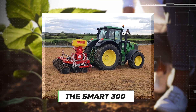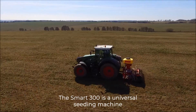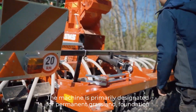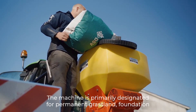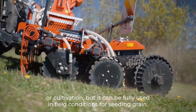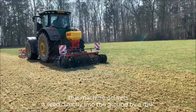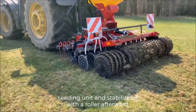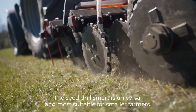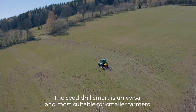Number 10 – The Smart 300. The Smart 300 is a universal seeding machine with a working width of 3 meters. The machine is primarily designated for permanent grassland foundation or recultivation, but it can be fully used in field conditions for seeding grain and most common crops. This machine delivers a seed directly into the ground by a disc seeding unit and stabilizes it with a roller afterward. The seed drill Smart is universal and most suitable for smaller farmers.